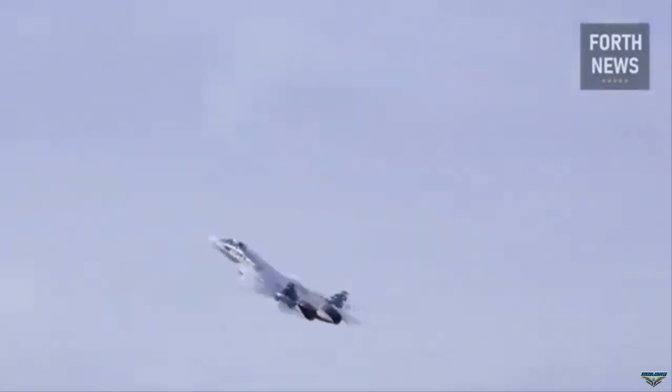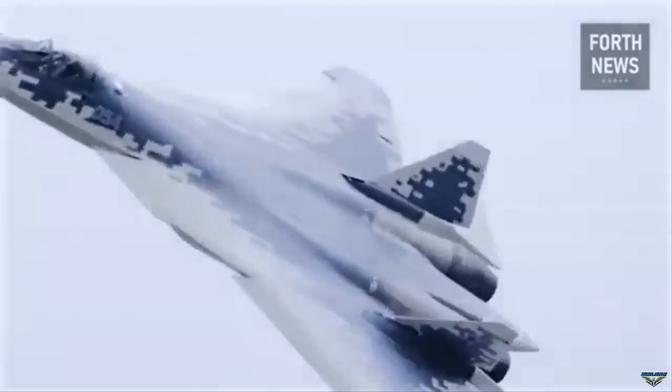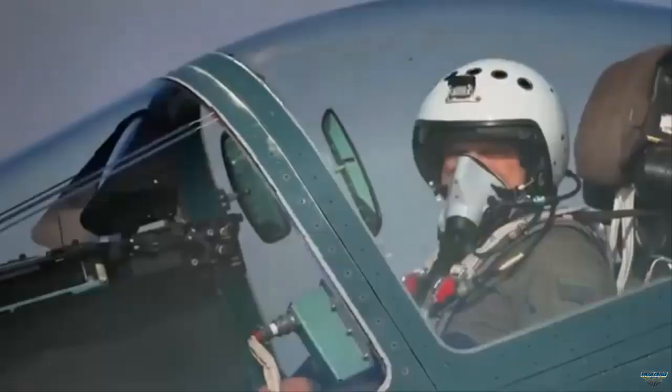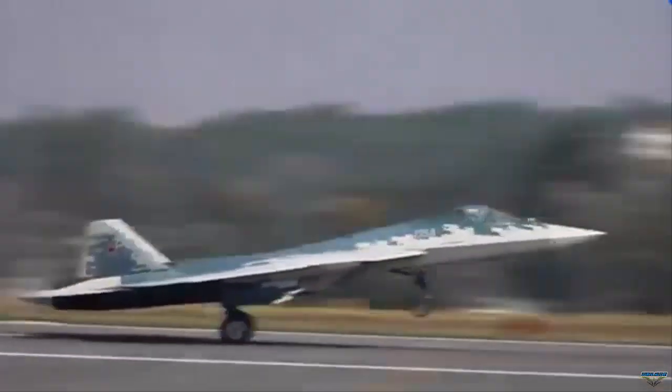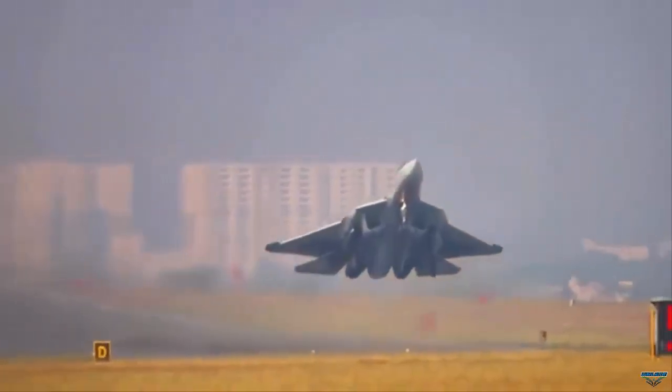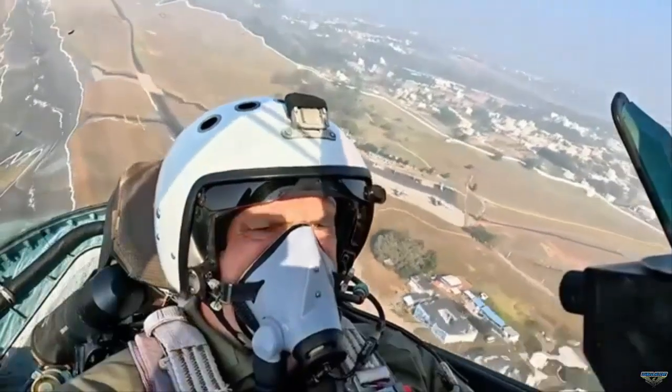The aircraft has previously been displayed at air shows and in state media with its weapons bays closed. This is one of the first visual disclosures to focus on the rear internal bay, providing insight into its geometry and structural design. While the image has not been independently verified, the level of detail shown is consistent with what is known about the airframe's layout.